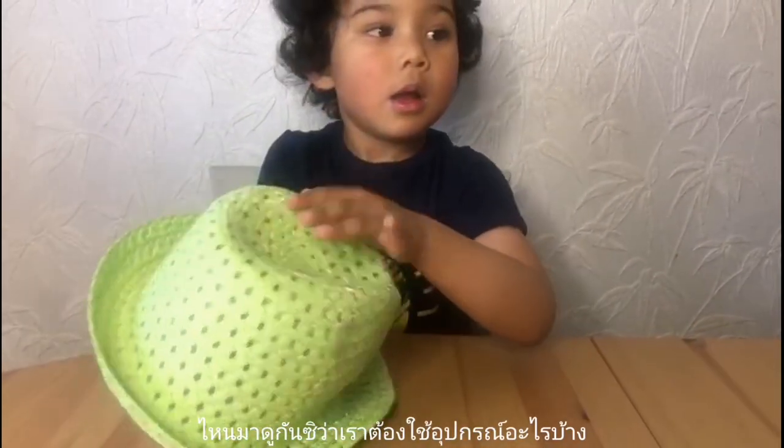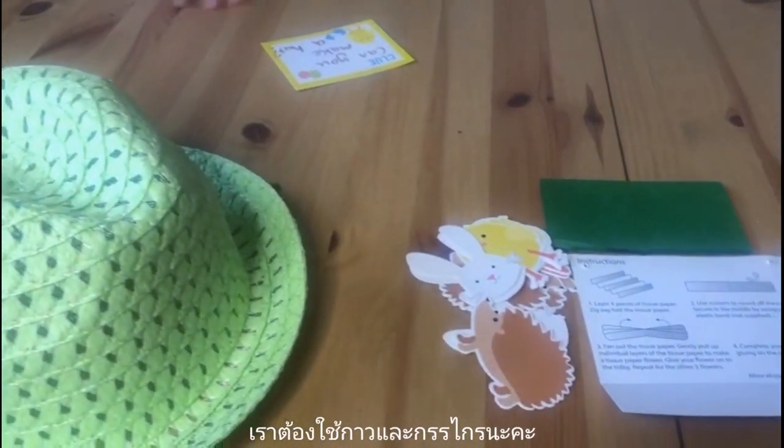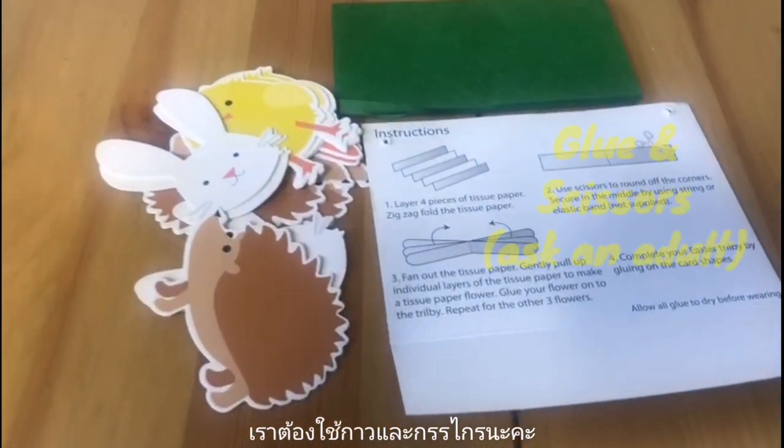Let's have a look. What do we have here? Okay. So we need glue and scissors.